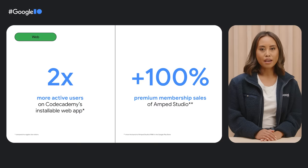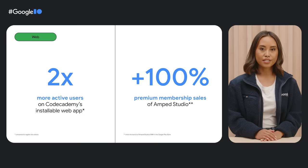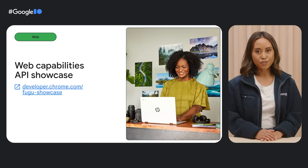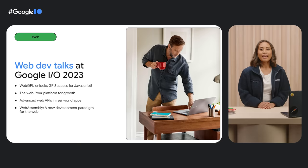Codecademy's installable web app users were two times more active and completed two times the amount of learning content compared to regular site visitors. And when Amp Studio published its web app in the Google Play Store, it experienced 20% growth in registrations and a 100% increase in premium membership sales. For more inspiration on how web developers use web capabilities to enhance their apps — including offline — check out the Project Fugu API showcase. If you want to learn how to build and extend your own web apps, join us at the web dev talks from Google I/O 2023.